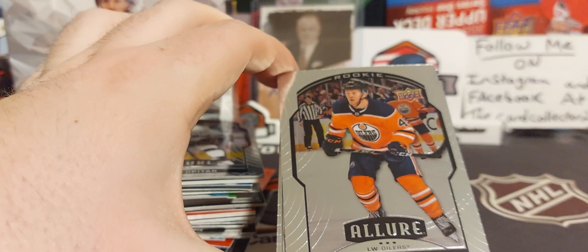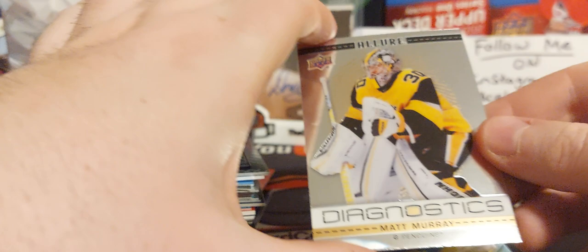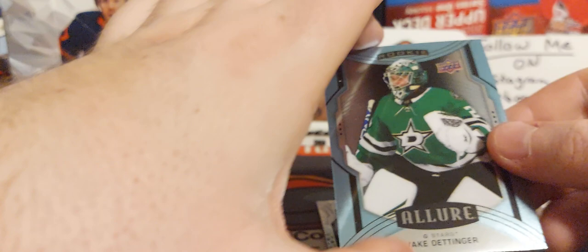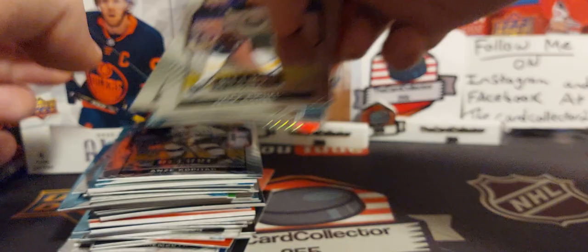Last pack — Travis Konecny, that's a cool one. John Gibson, Tyler Benson rookie, very cool. Red rookie, very nice. Matt Murray Diagnostics insert. We got another Jake, cool. Alexander Alexeyev misprint and a Jack Eichel.